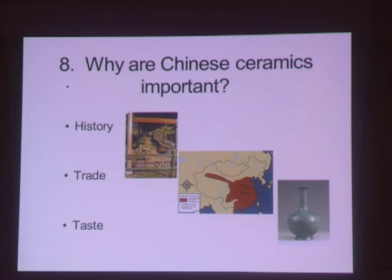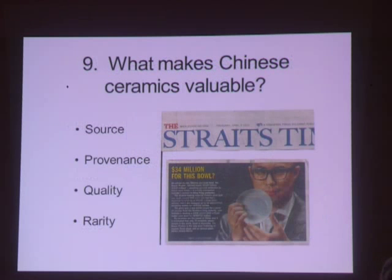Number eight: why are Chinese ceramics important? Because they are a dateable and unaltered record of history, trade, and taste over thousands of years. Number nine: what makes Chinese ceramics valuable? The source, provenance, quality, and rarity of a ceramic, and of course the market, create value.